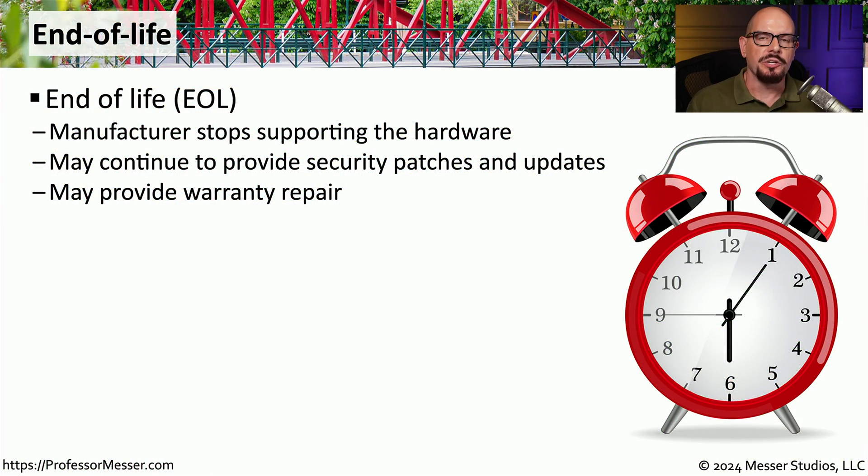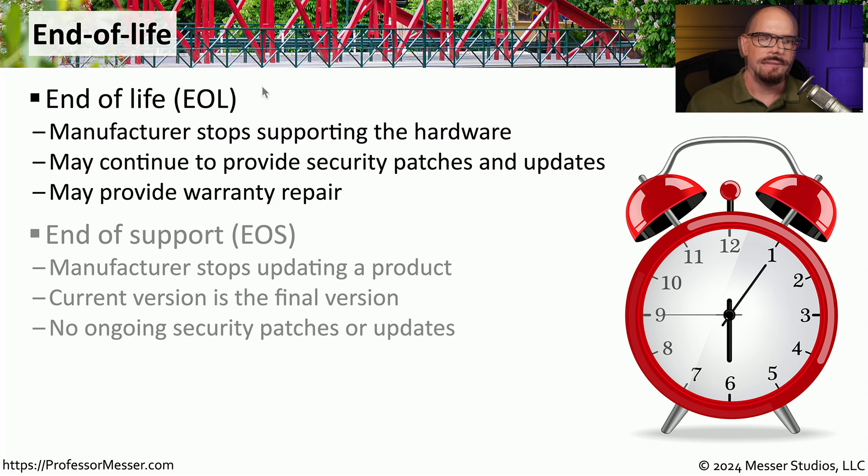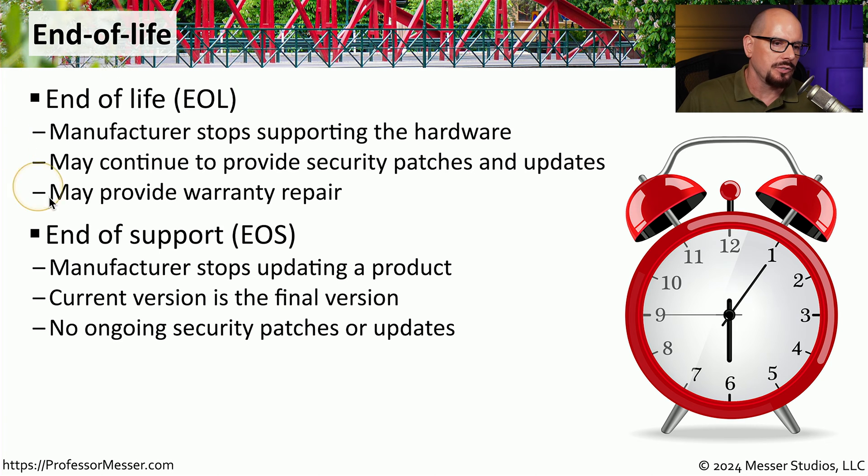One of the challenges we have when installing new equipment into our data centers and networks is that eventually this hardware and software will be outdated. We refer to this as end of life, or EOL. This is when the manufacturer decides they are no longer going to support that product — they may continue to provide security patches and updates, but will no longer provide new software versions or feature enhancements. Eventually, the manufacturer may also stop all security updates, which we refer to as end of support, or EOS.